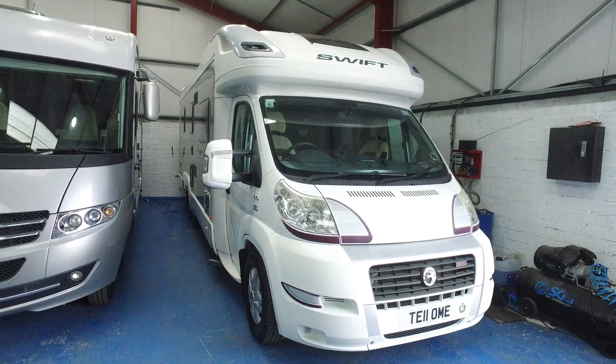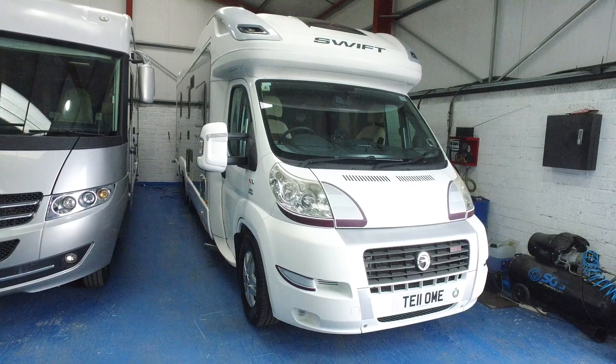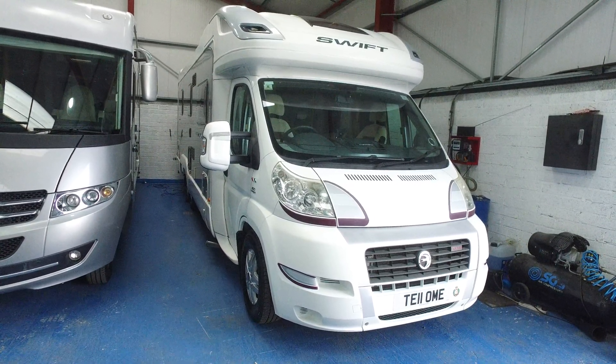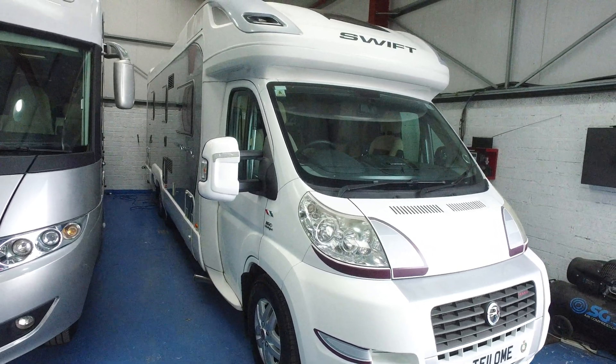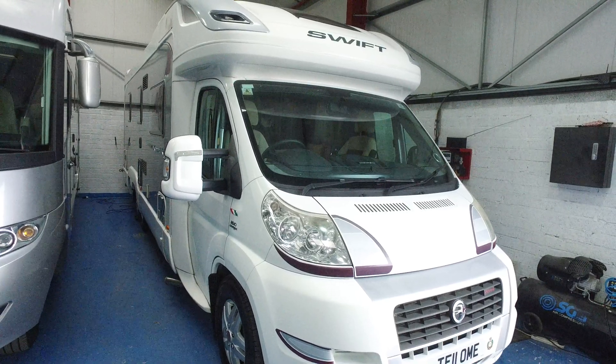This is Serenity Leisure's video for this 2011 Swift Contiki 669, currently for sale with us. It's covered a mere 18,000 miles and has some very high specification on it — non-standard from factory. This is a very nice example, having been bought directly from the previous keeper.